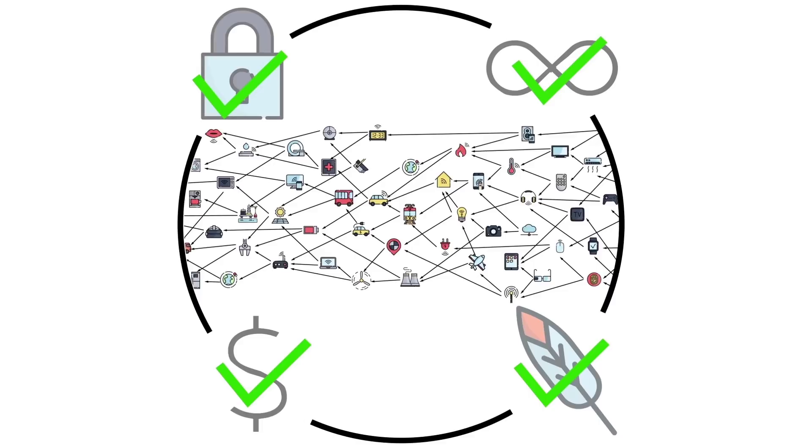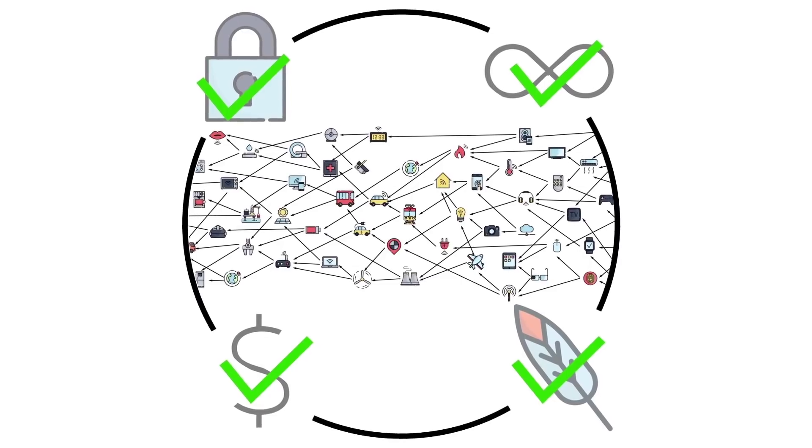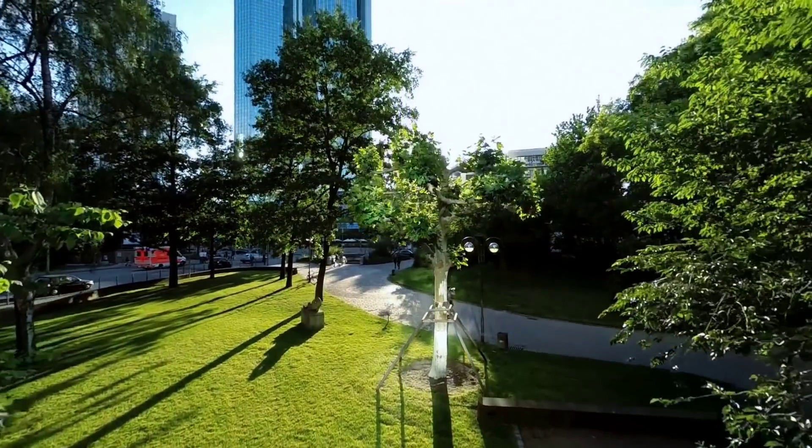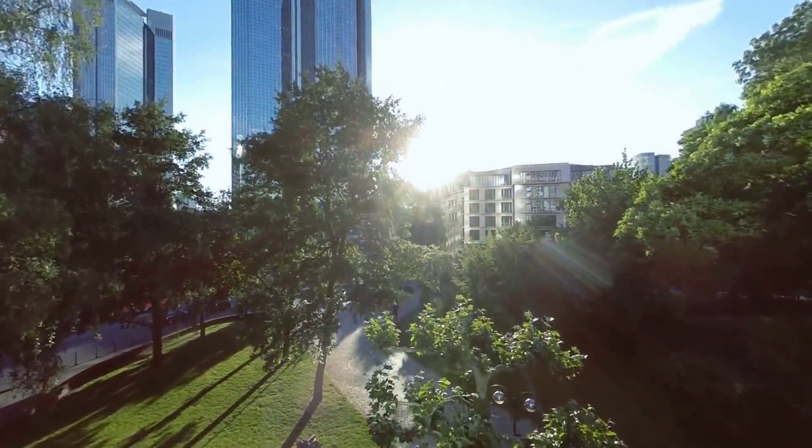As a disclaimer of transparency, I do not currently hold IOTA, yet I believe it's one of the most important crypto projects out there, and I'm excited to watch its relentless progress. You should be too.